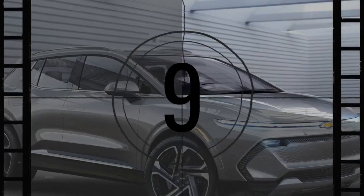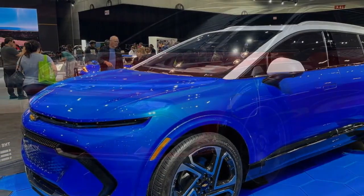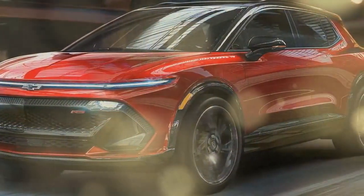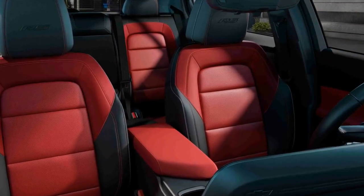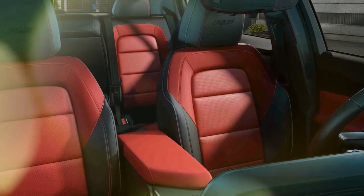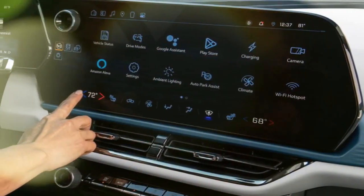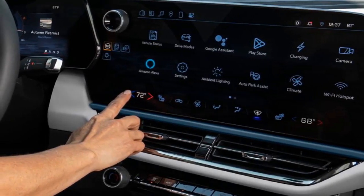Once underway, the Equinox EV is a comfortable if unremarkable driver with well-weighted steering and an inoffensive, cushy ride. Drivers can pick from multiple settings of regenerative braking, including a one-pedal drive mode. A paddle on the left side of the steering wheel smoothly applies maximum regenerative braking if desired. Available Super Cruise, Chevy's Level 2 driver-assist system, provides hands-free driving and automatic lane changes on compatible roads and highways.